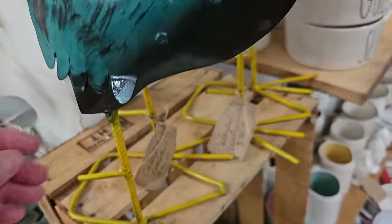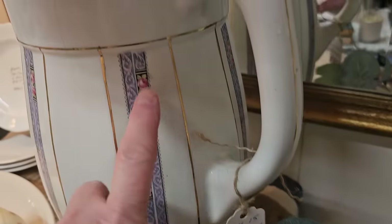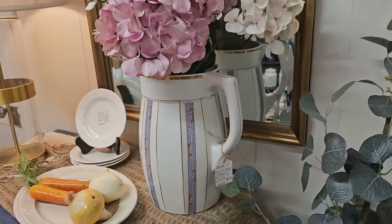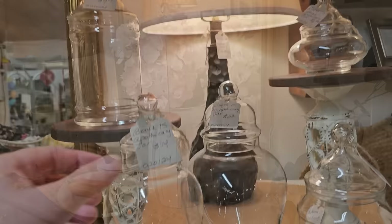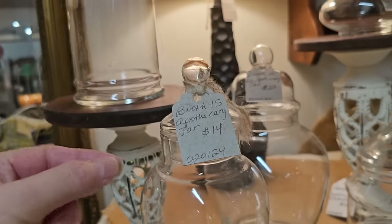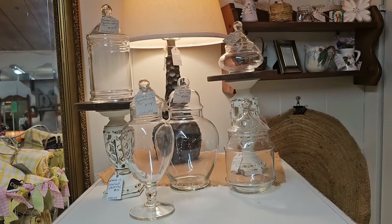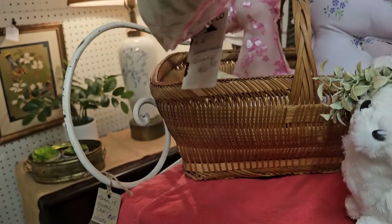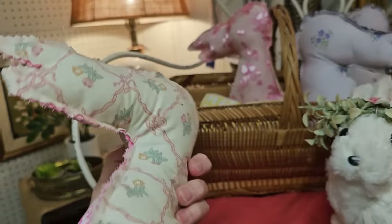And here's a metal rooster, $36. And I really like this large vintage pitcher for $28. Look at that purple on it. And here's some apothecary jars. And this was such a great idea. Look at these sweet little bunnies, $6.50 per bunny. Wouldn't that be perfect to put in your kids' or grandkids' Easter baskets?